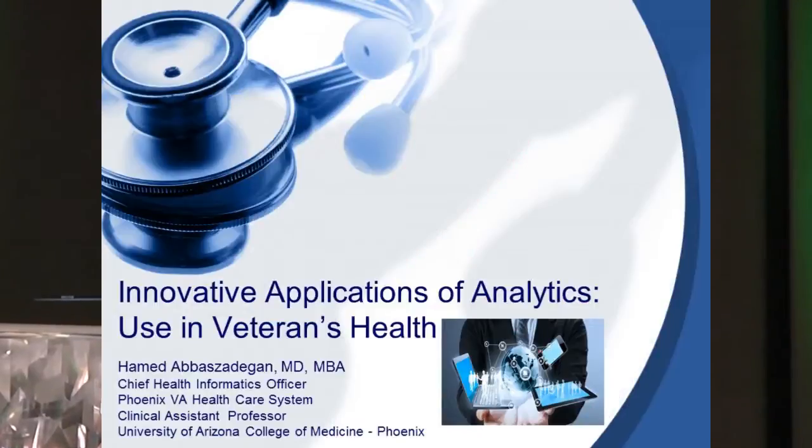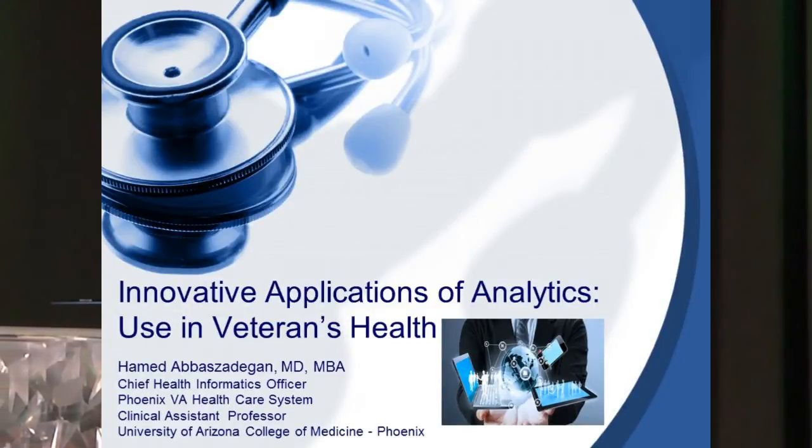Thank you for that amazing introduction. I'm from the world famous Phoenix VA, which is the most famous hospital in the entire world. Today I'll be talking about some of the awesome work we're doing in terms of innovative application of analytics. I am the Chief Health Informatics Officer, the CMIO or Chief Medical Informatics Officer equivalent at other health systems. I'm at the Phoenix VA, and I am also Clinical Assistant Professor at the University of Arizona College of Medicine in both internal medicine and biomedical informatics.